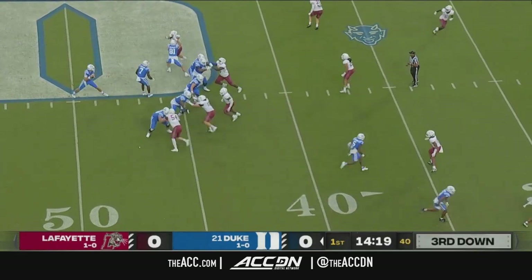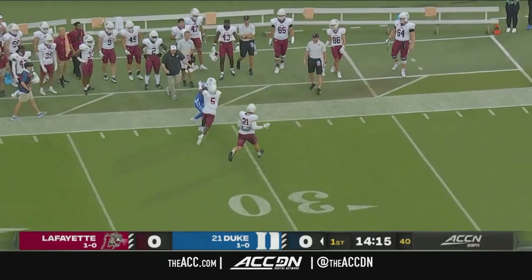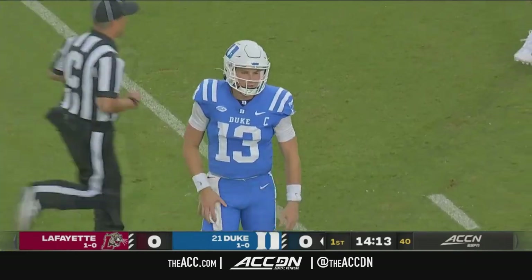They have been able to protect Riley Leonard and create running lanes. Leonard was not sacked last week. That's a quick strike to the speedster, Samir Higgins.